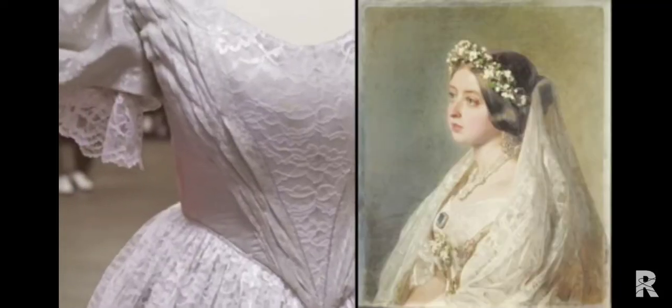Queen Victoria really set the style, much like the monarchs do today, like how Princess Diana and Princess Kate Middleton — people look to them to follow their fashions. It was the same back in the Victorian times, and Queen Victoria definitely set the standards for the way people dressed and adorned themselves.